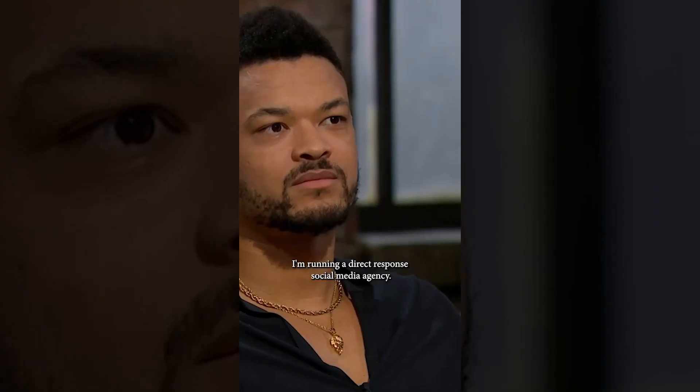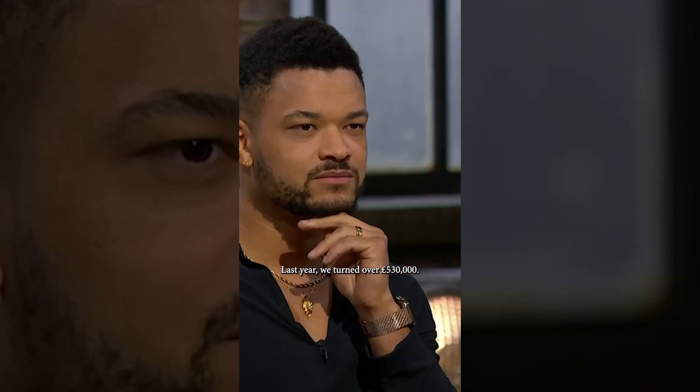What's your professional background? I'm running a direct response social media agency. Last year we turned over £530,000.